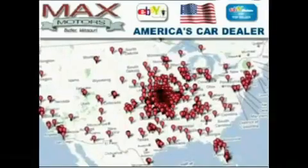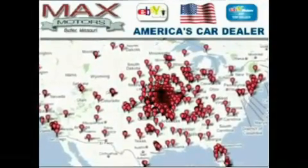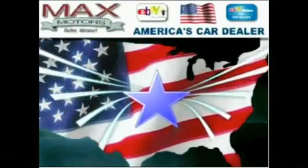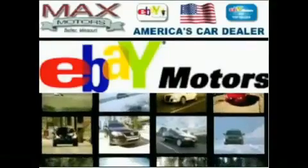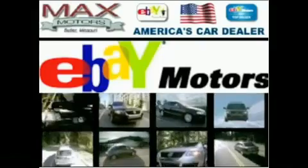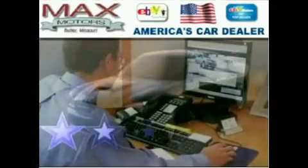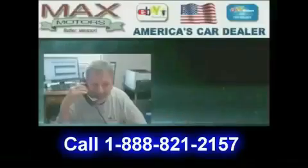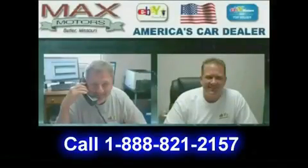We've served thousands of customers over the Internet for many years. We're located in the center of the United States, making shipping to both coasts more affordable. At Max Motors Direct, our inventory is placed on all major Internet automotive wholesale sites. We have 100% positive feedback as a top seller and power seller with eBay Motors. Call Jerry or Troy today for your Internet savings.